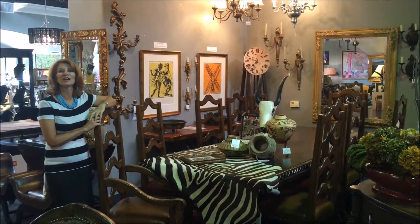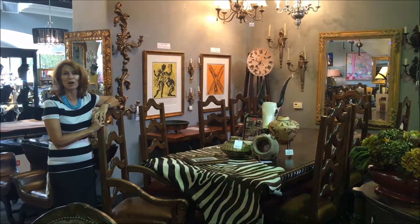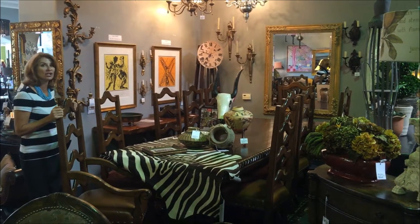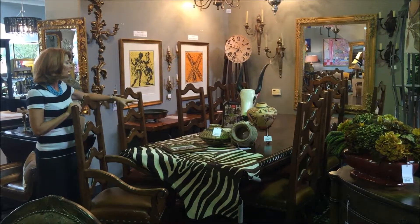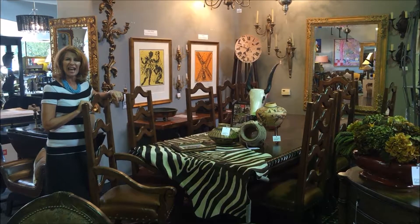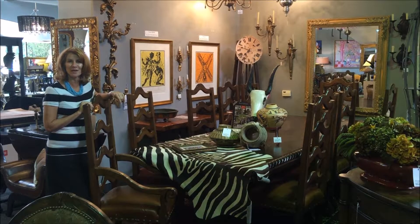In Scottsdale we have a lot of territorial or Santa Barbara style homes. This whole dining room set is a little bit more casual, but it's extremely well built and sturdy. All the seats are leather, and we decorated it with some pottery and a zebra rug, which really creates more of a casual, maybe a Hemingway type feel in your dining room.